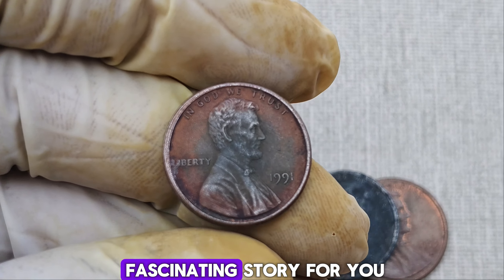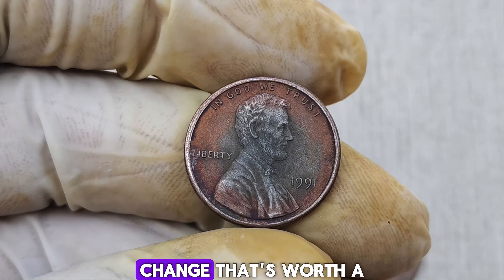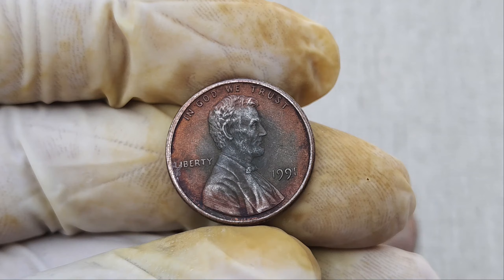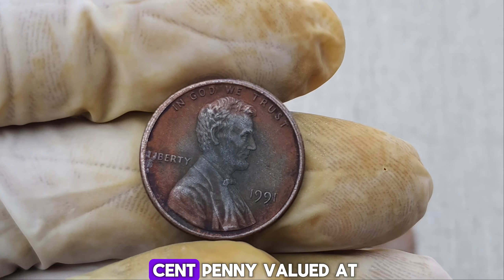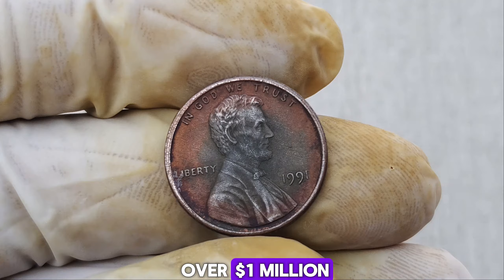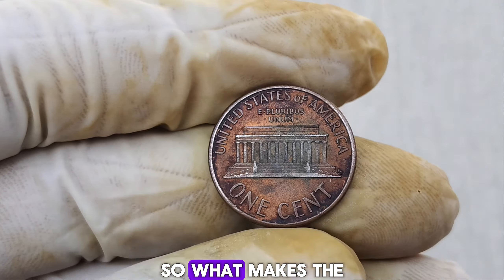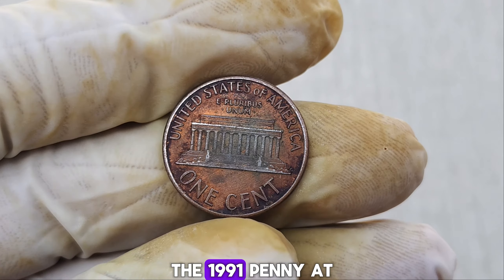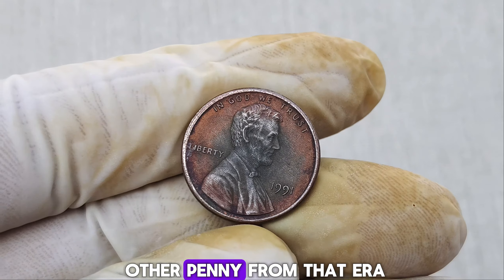We have a truly fascinating story for you. Imagine finding a penny in your pocket change that's worth a staggering $1.3 million dollars. A 1991 Lincoln one-cent penny valued at over a million dollars. How is that possible? Let's find out. What makes the 1991 Lincoln penny so special? The 1991 penny, at first glance, looks just like any other penny from that era.